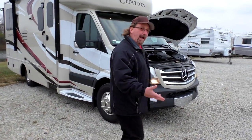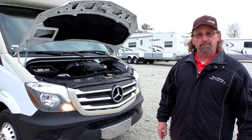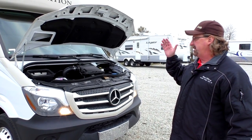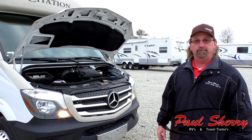You can hear we've got it running for you right now, and that's as loud as it gets. If you had any concern about a diesel engine being very loud, it's not. This is a V6 with 178 horsepower and 325 pounds of torque.